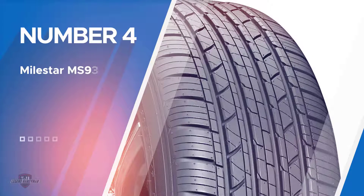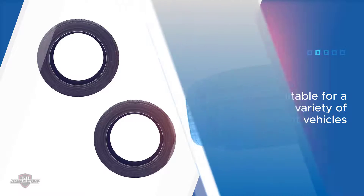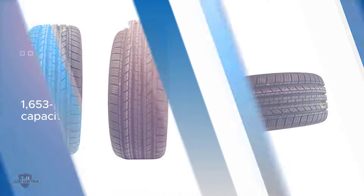Number four: Milestar MS 932 Sport all-season radial tire. The Milestar MS 932 Sport is an excellent choice that can seriously stand up against all types of weather and all of your on-the-road needs. Built for touring, this all-season tire is designed to meet the expectations for everyday driving, commuting, and cruising around town.